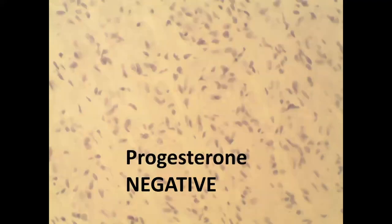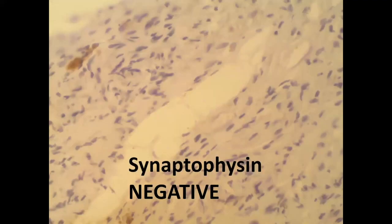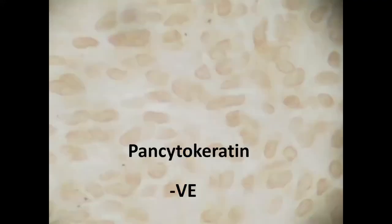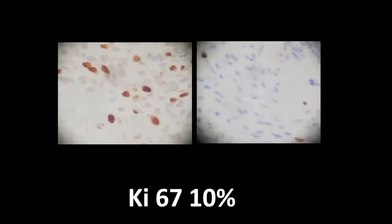Additional immunostaining we perform in our department in Amman: progesterone negative, smooth muscle actin negative, Factor 13 negative, pancytokeratin negative — all of these are essential for diagnosis. The Ki-67 index, which shows tumor proliferation, is usually around 1–2% for normal benign tumors. In one aggressive case the Ki-67 was 10%, which is more towards malignancy.